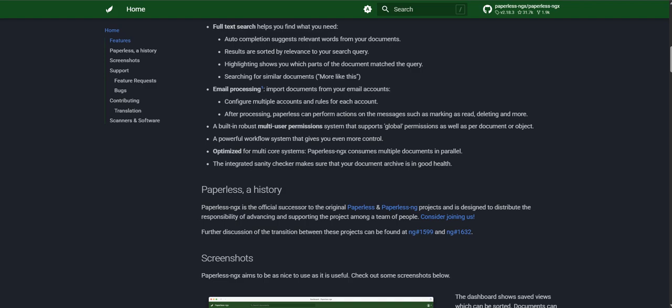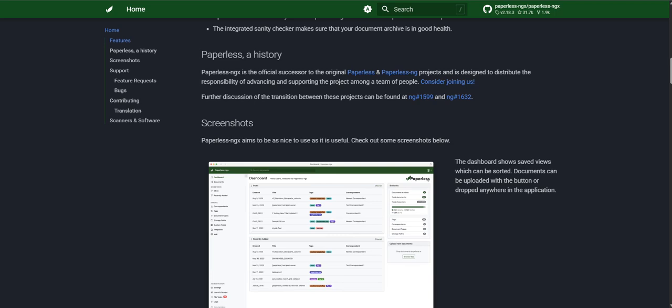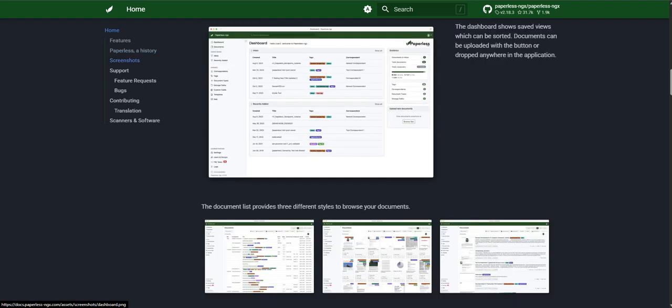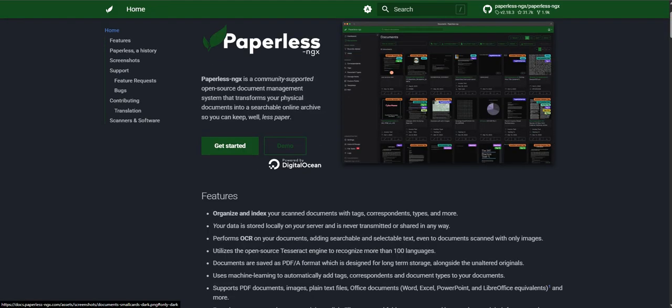But what if instead of just managing the chaos, you could actually master it? What if every single document — scanned or digital — became instantly searchable, perfectly organized, maybe even automated? Today we're unpacking a tool that promises just that. It's called Paperless-ngx. It's open source, and it's really designed to revolutionize how you deal with all those files — a potential shortcut to getting seriously organized.